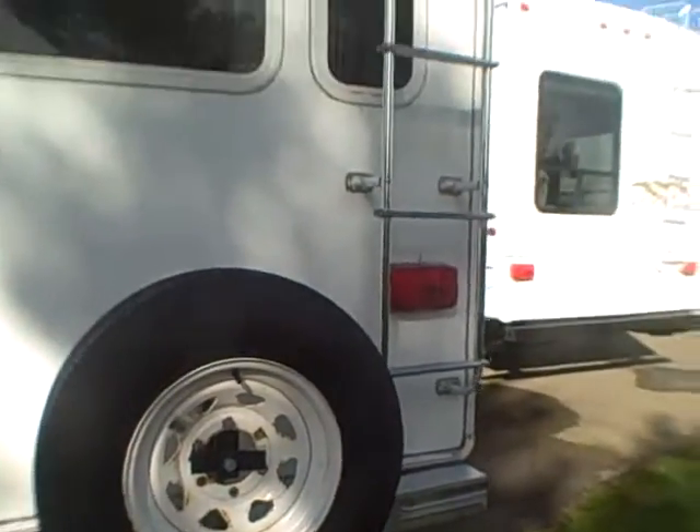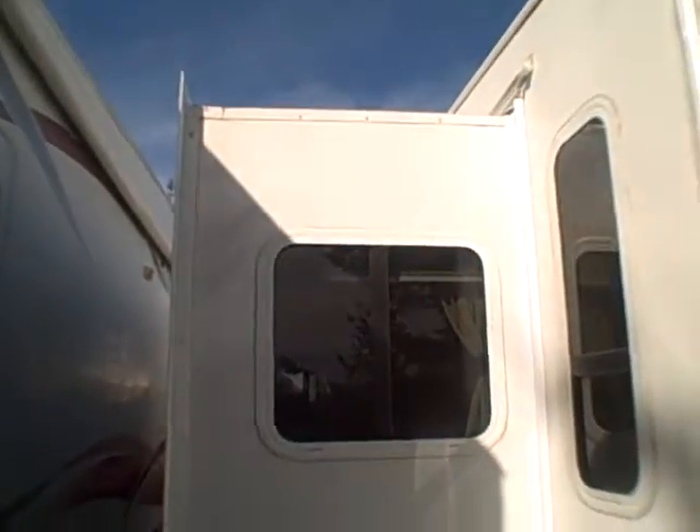Aluminum rear bumper, spare tire, and a ladder accessible right there so you don't have to go get a ladder out of the shop and bring it out to get on top.